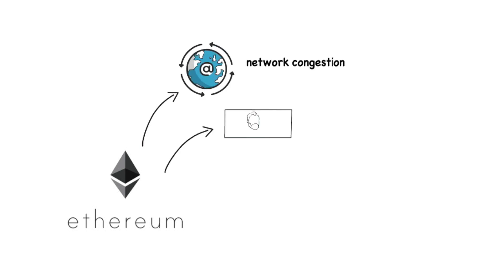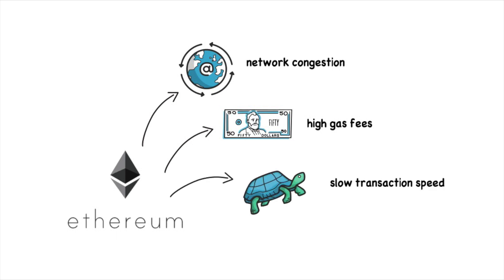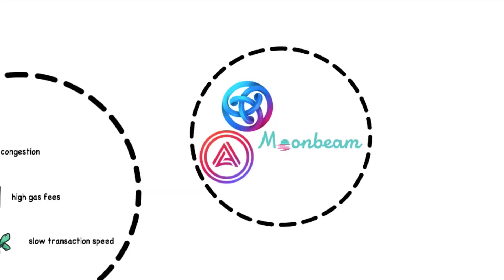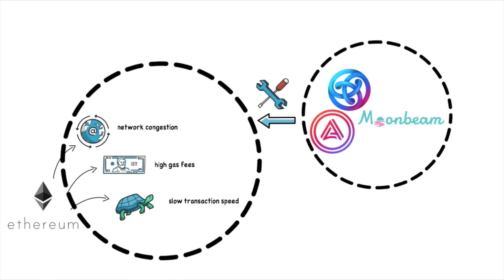Ethereum, as the current largest smart contract platform, has been plagued by problems such as network congestion, high gas fees, and slow transaction speed. Could the newborn Polkadot-based platforms solve these existing problems and take the DApp ecosystem to a new level?